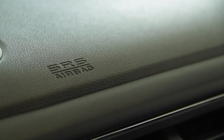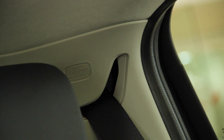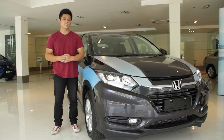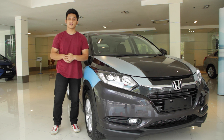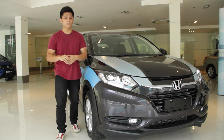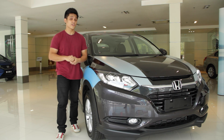On the safety front, the Great V variant comes with 6 airbags while the other variants have 2. It also comes with ABS and EBD, brake assist, and vehicle stability assist. The HR-V is priced from 100,000 to 119,000 ringgit. It comes with a 5-year unlimited mileage warranty and up to 6 free services on every alternate visit.